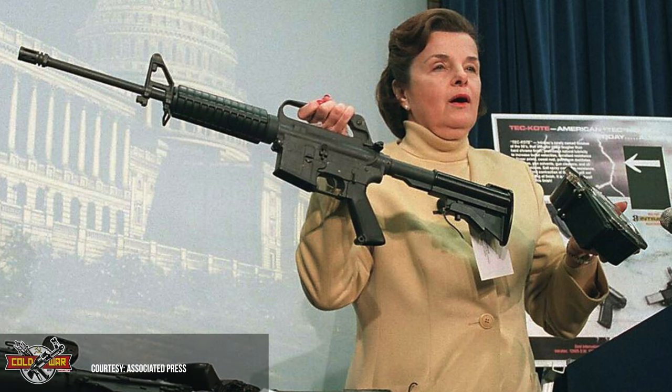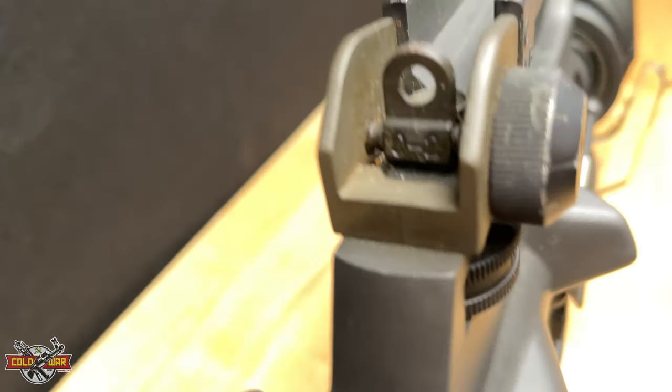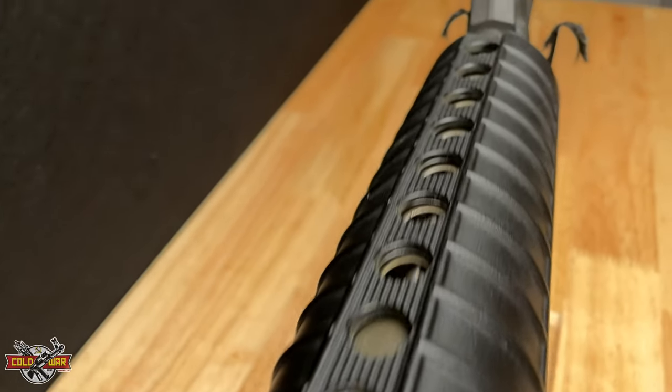The Match H-BARs didn't last very long before the Clinton administration implemented a total assault rifle ban. Today, because of the roads that the H-BAR and other AR-15s before the assault rifle ban paved, we now have all the choices that we do today.